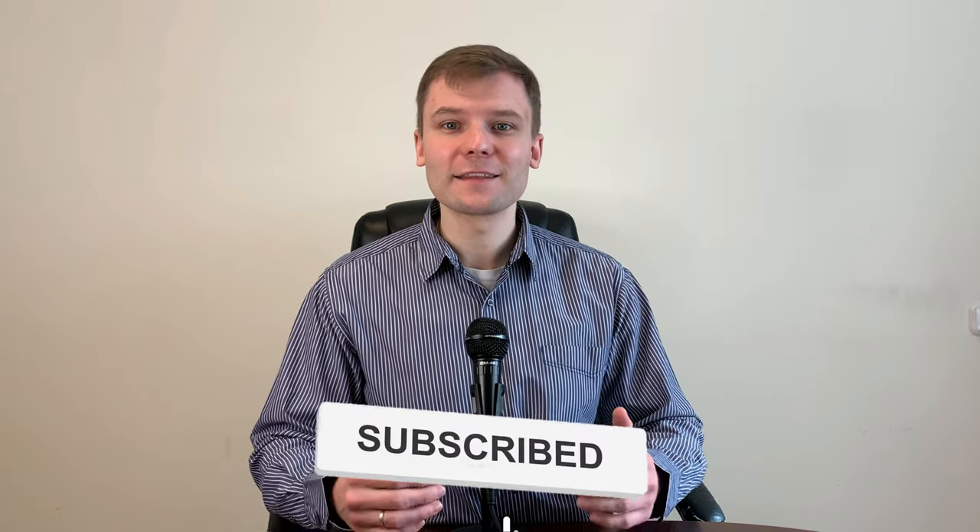I'm going to be giving you a review of TMGM. If you're like me, then you're always critical when it comes to selecting a broker. So is TMGM a reliable Forex broker? You'll find out by the end of this video. Please do subscribe to the channel and click the bell button for notifications so that you don't miss any of my new videos.